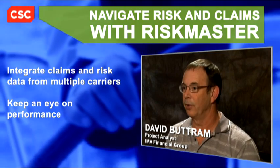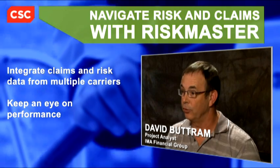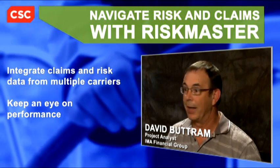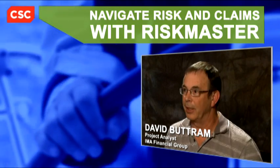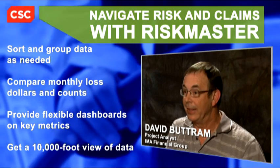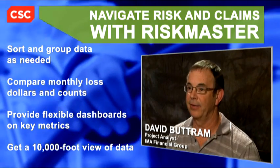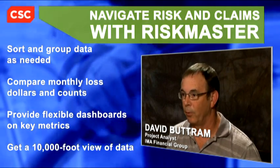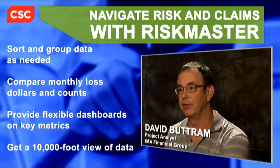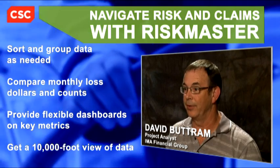We can get the data from the carriers uploaded into Riskmaster and provide one interface that allows all our internal claims people to make sure that everything's going the best for our clients. Because of the way BI works, they can choose what's sorted on, how they're grouped, and that kind of thing. We also do a change report, and we compare the lost dollars and counts this month to the lost dollars and counts previous month, which is kind of a 10,000-foot view of the data.